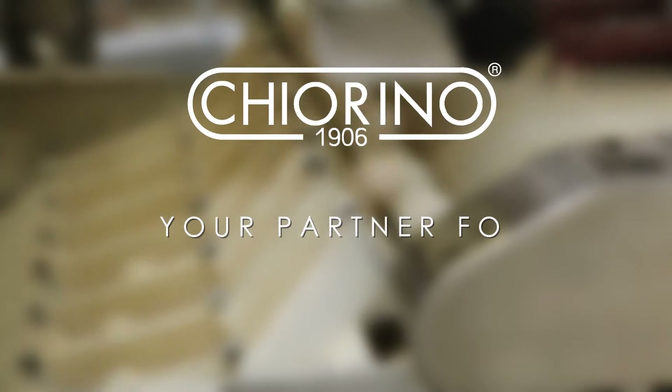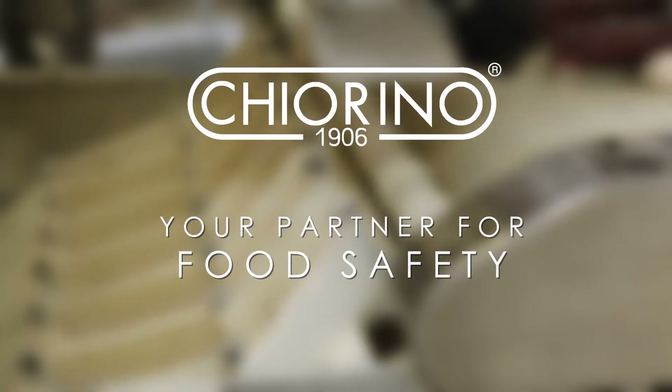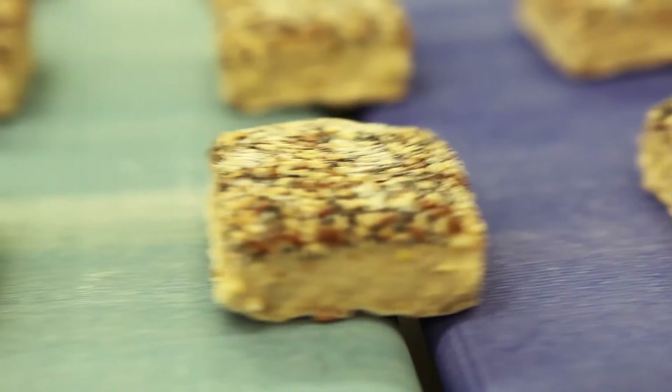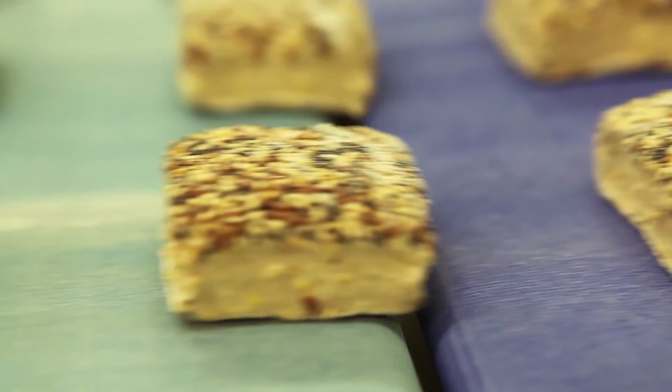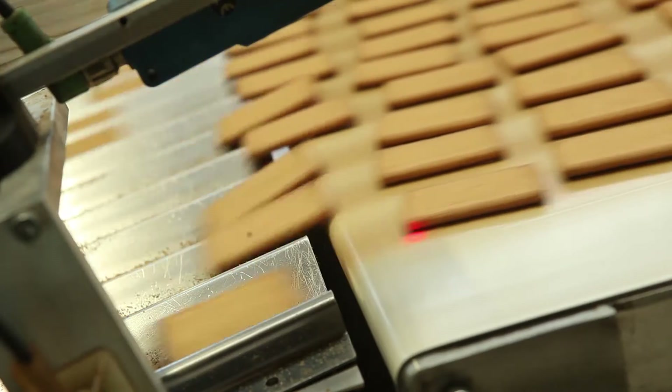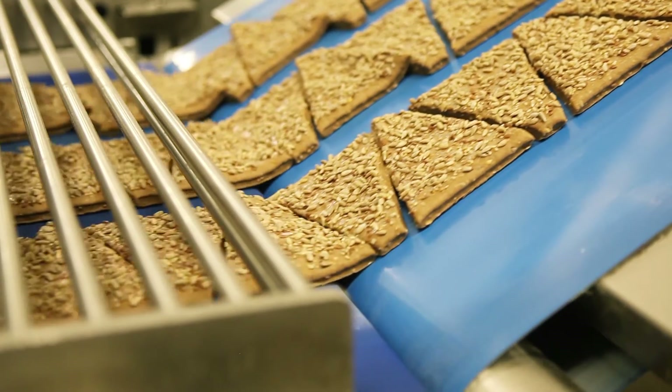Kiarino HP Polyurethane Belts are the leading products for the food industry as far as hygiene, performance and working life are concerned. This allowed Kiarino HP to quickly become a worldwide recognised brand, synonym of qualitative benchmark in all the applications of the food industry.